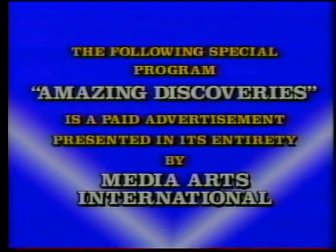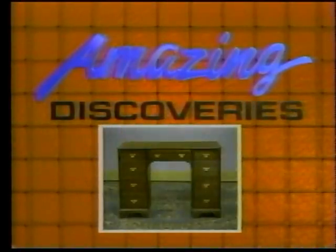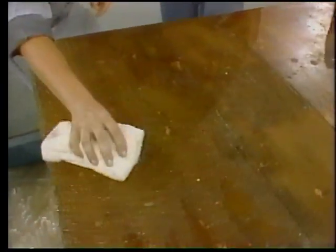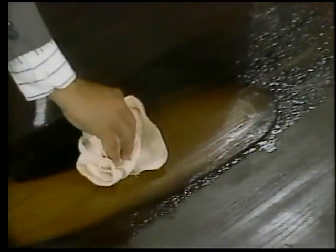The following special program, Amazing Discoveries, is a paid advertisement presented in its entirety by Media Arts International. Coming up next on Amazing Discoveries, we're going to show you how to turn tired old furniture into eye-catching treasures, dingy and drab kitchen cabinets into breathtaking beauties — all with revolutionary new QRB, the furniture refinishing system that has put an end to back-breaking sanding and scraping. Even if you've never refinished furniture before, you'll get professional results every time with the amazing QRB system.